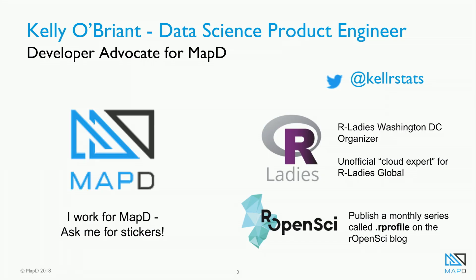All right, from business. Thanks for sticking around, guys. I know it's the end of the day, and I have a train to catch anyway, so I'm going to make this real quick. I'm here today to talk about GPUs. My name is Kelly Bryant. I'm a developer advocate for MapD, very recently.